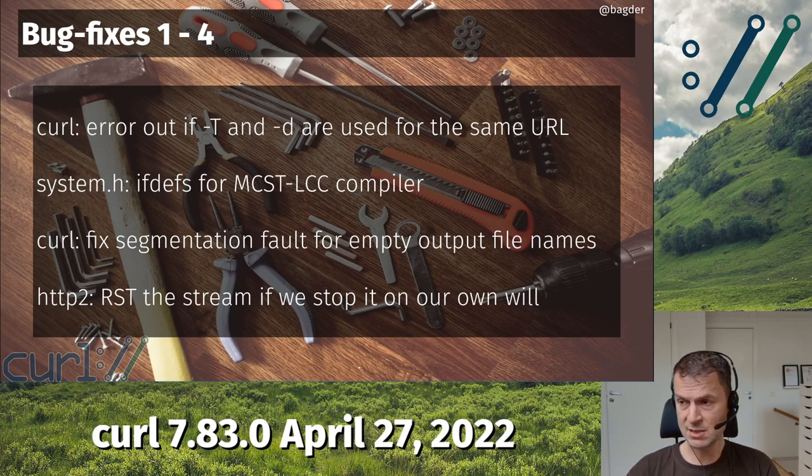HTTP/2: we have supported it since 2013, approaching nine years. It turns out that when getting multiple streams over the same connection, if you had two streams and stopped one of them — returned to libcurl and said stop this stream, I don't care about it anymore, I've had all the data I want — curl would not reset that stream properly. So that stream would just go on and continue to send data to you, but curl would ignore it because the user had said stop. It would just be a waste of bandwidth because the data would arrive but nobody would care about it. Now we reset it properly and stop it the way we should have done a long time ago.